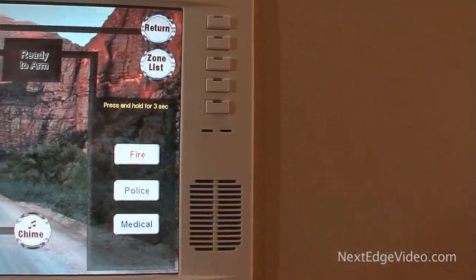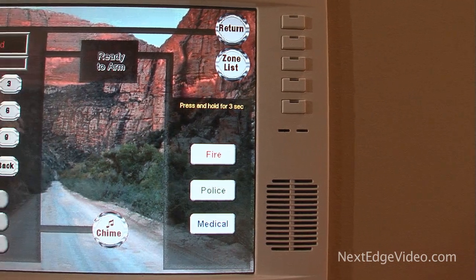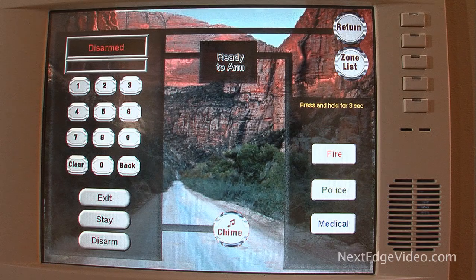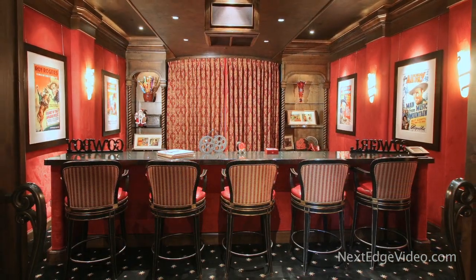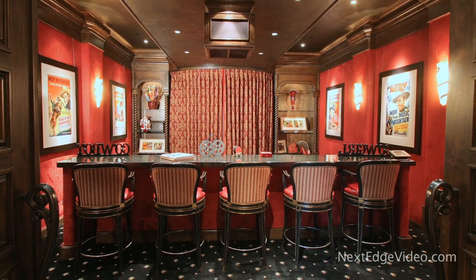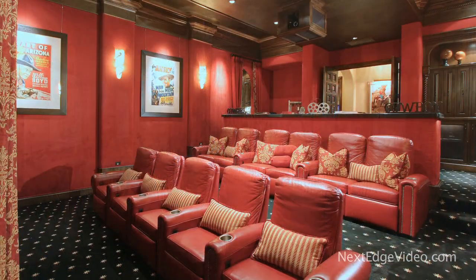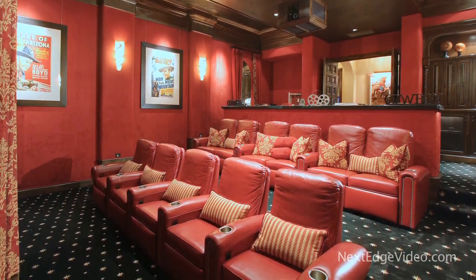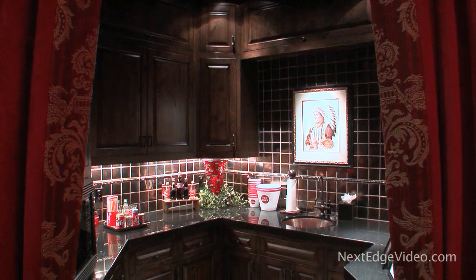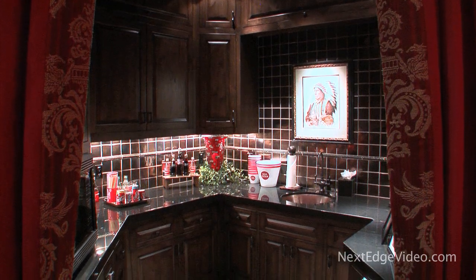Outdoors or in, inspired spaces are everywhere. This smart house is wired with Crestron and loaded with every high-tech toy and convenience you could want. Feel like going to the movies? How about having them come to you? The home theater is a media marvel, complete with plush leather seating, state-of-the-art electronics, and a snack-sized kitchen.